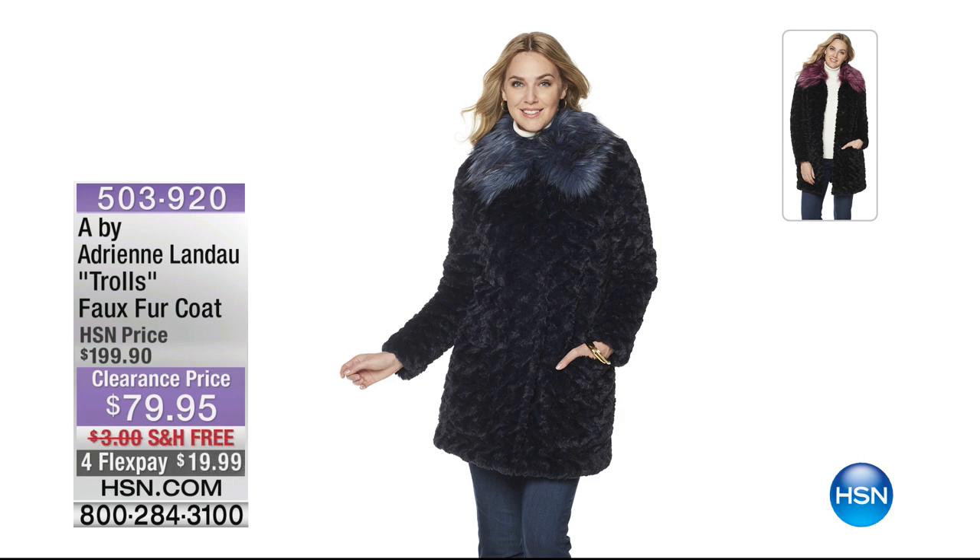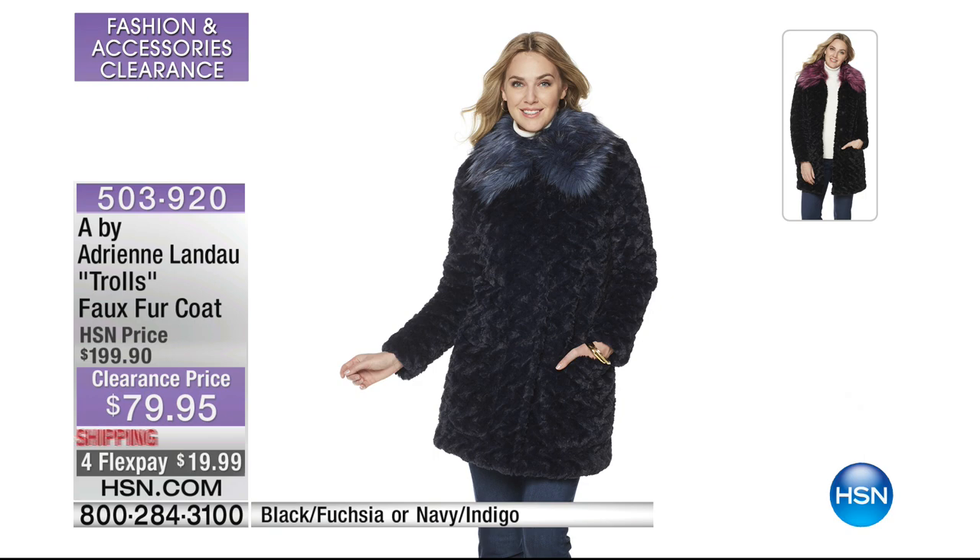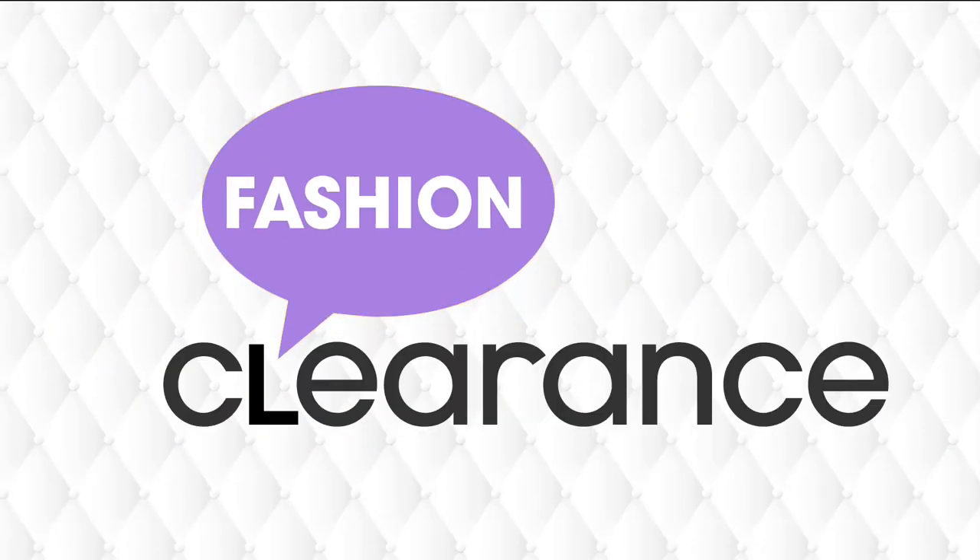Coming up at the end of the hour, we've got this coat — it's A by Adrienne Landau, the queen of genuine and faux fur. This is the faux fur coat in your choice of indigo navy or black and fuchsia. It's $120 off of our regular HSN price. That one's coming up at the end of the hour — you don't have to wait till then.